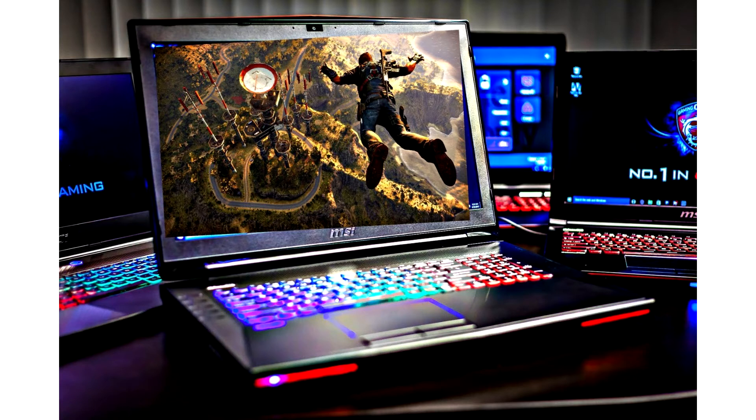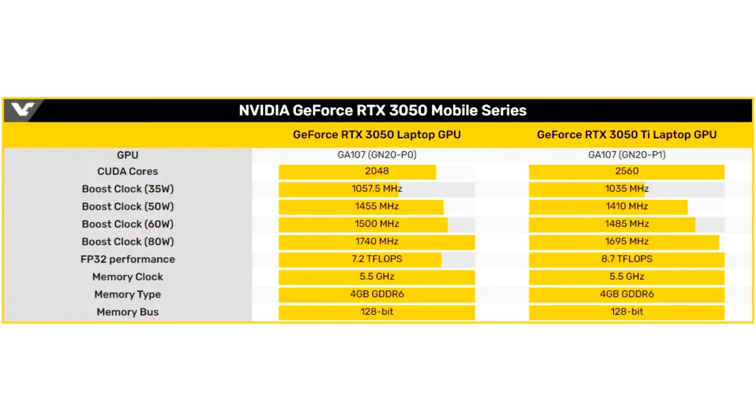If you look at the screenshot below, you can see that the video cards are quite weak, but their main purpose is still compact laptops, where it is unlikely that it will work out to put good cooling and keyed miniature.